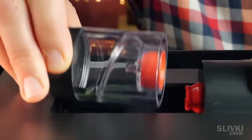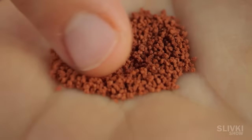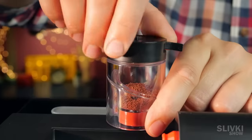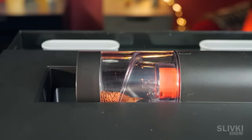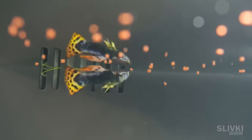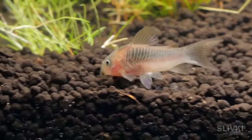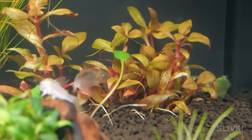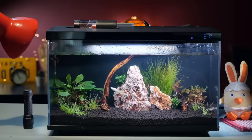Now we can properly check how the automatic feeder works. We need to choose food that will be fine and won't clump together. Pour it inside, set the smallest portion because we only have a few fish for now, and press the feed button. The device turns and the inhabitants get their portion of goodies. It can be controlled and configured by connecting a smartphone via Wi-Fi. Now we just have to wait and observe the process to figure out how this automatic aquarium will cope with its function and show it in one of our next videos.